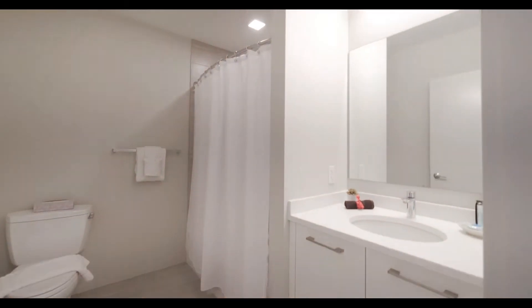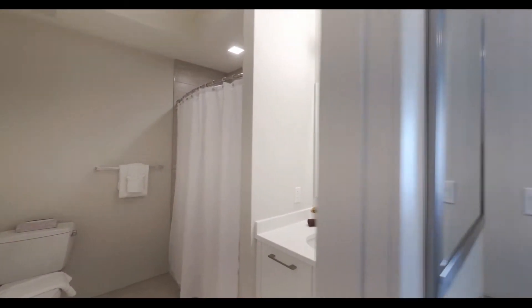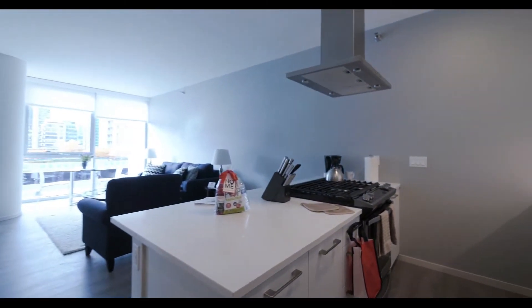There's a nice-sized vanity with designer lighting. As you proceed further into the unit, you have a galley-style kitchen.